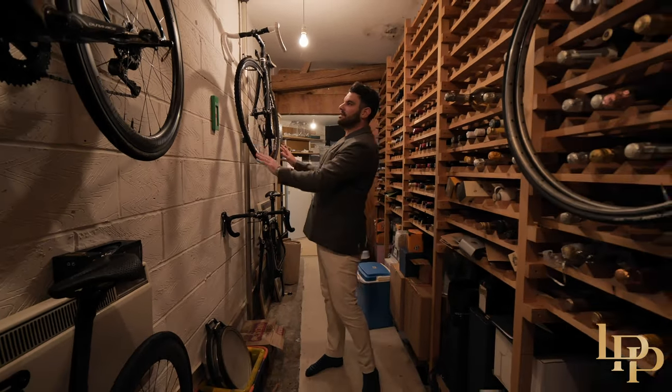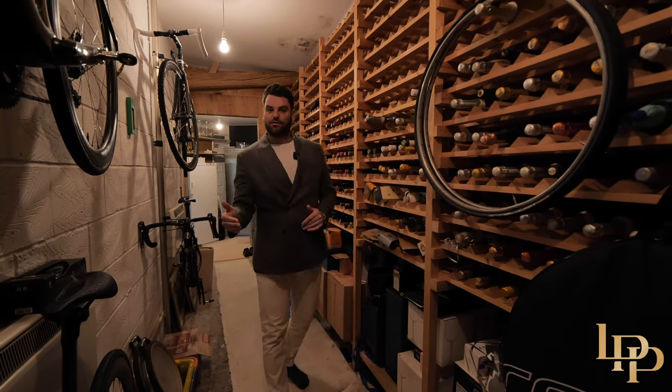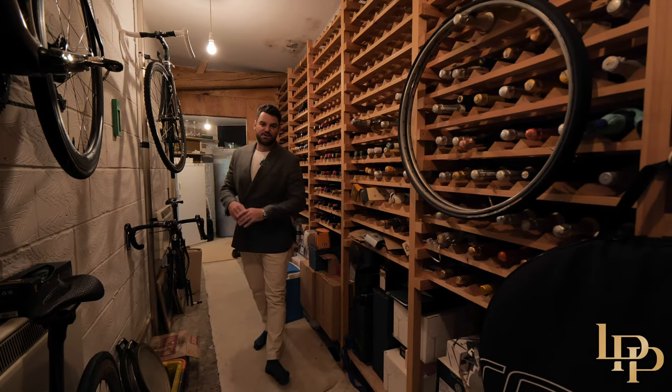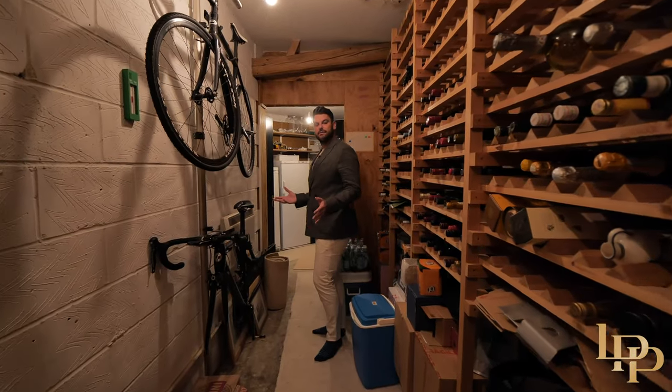The current owner is an avid cyclist with bikes on the walls. Just in front, there's another door that leads to a workshop area where he can do maintenance or repairs on his bikes. That's downstairs — now let me take you upstairs.